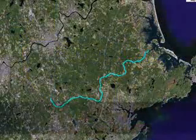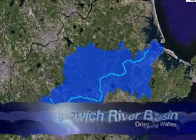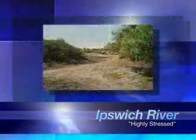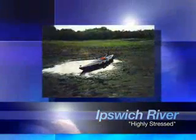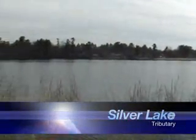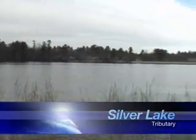The Ipswich River supplies drinking water for 330,000 people in northeast Massachusetts. Highly stressed is how the Massachusetts Water Resources Commission has classified the Ipswich River due to water withdrawals from tributary streams and polluted stormwater runoff from increased impervious areas due to development. Silver Lake, a 28.5-acre lake located in Wilmington, Massachusetts, is a tributary to the Ipswich River.